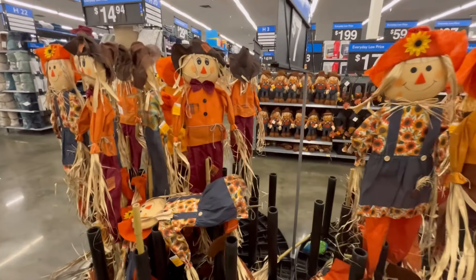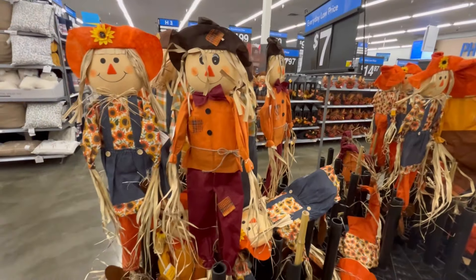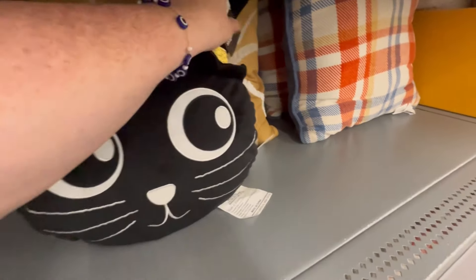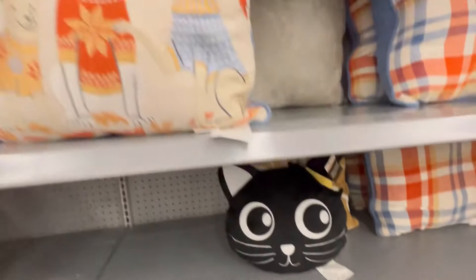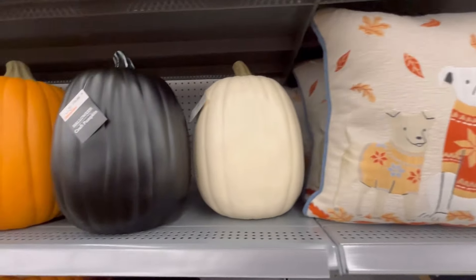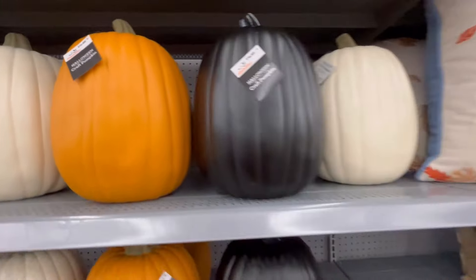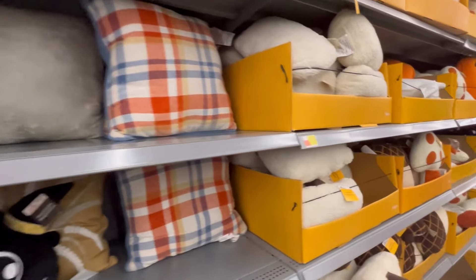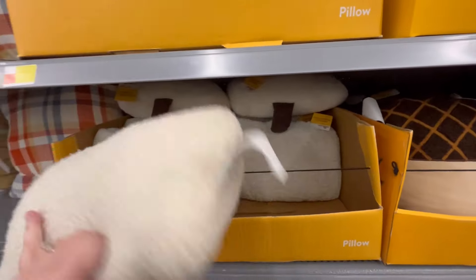These are only $7 — like, that's a steal. I don't think you're gonna find them cheaper anywhere else unless you know how to make these yourself and you already have scrap material. They have the cutest pillows — for only $6.97 you can get this little kitty cat. They also have a ghostie and a pumpkin, and I love this one with the doggies. These pumpkins, the longer ones, are going to be $16.88. I don't know if that's a good deal — I feel like they even had some of those at Five Below too, but they looked a little different.